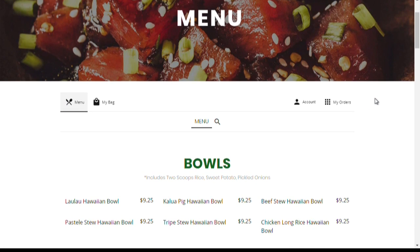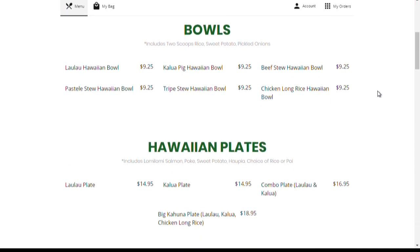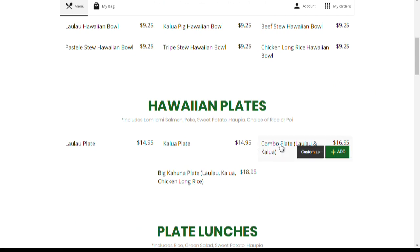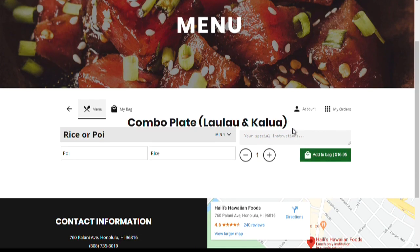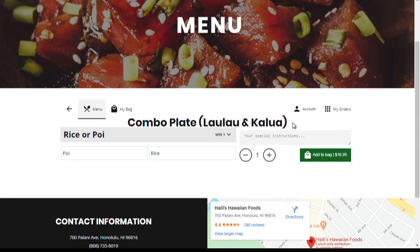It sounds like people are already calling to get their orders right now — I love it! Thank you both so much for joining us this morning. Mahalo to you — I'm so hungry, I'm excited for some Hawaiian food later today! If you want to check out what's on the menu at Hailee's or any of our other featured food-to-go eateries, log onto our website at KH12.com and click on the Wake Up Today tab.